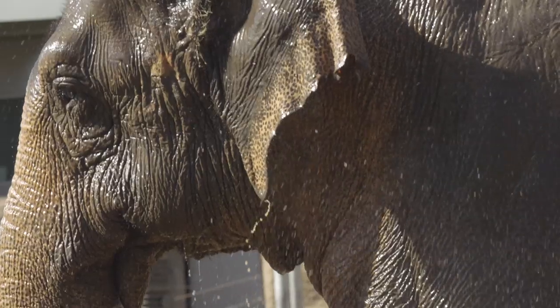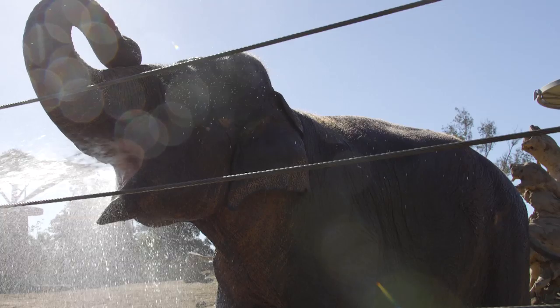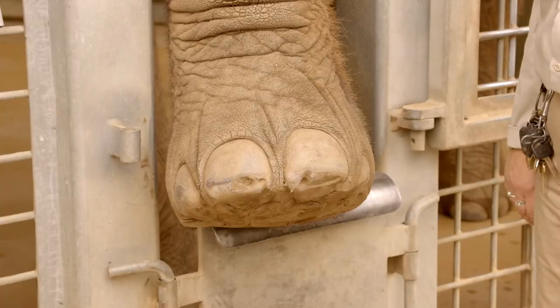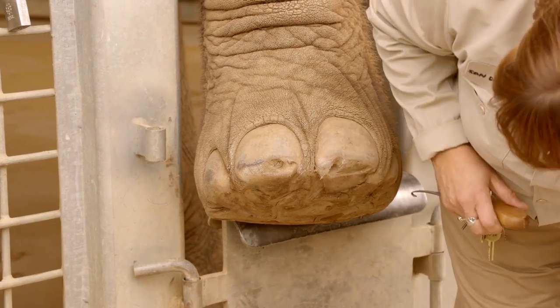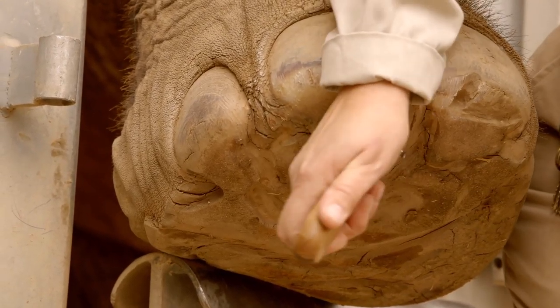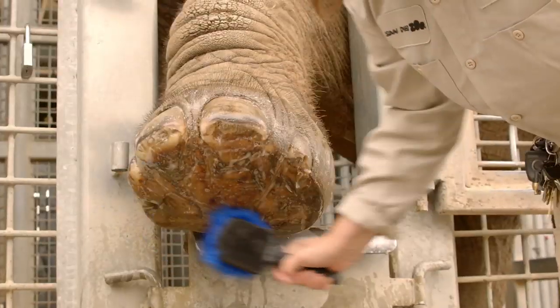Each member of our herd enjoys a daily shower, which helps keep their skin clean and healthy. Regular foot care is important for elephants. Their nails are a lot like our nails — filing and nail trims along with a good scrub makes for happy feet.